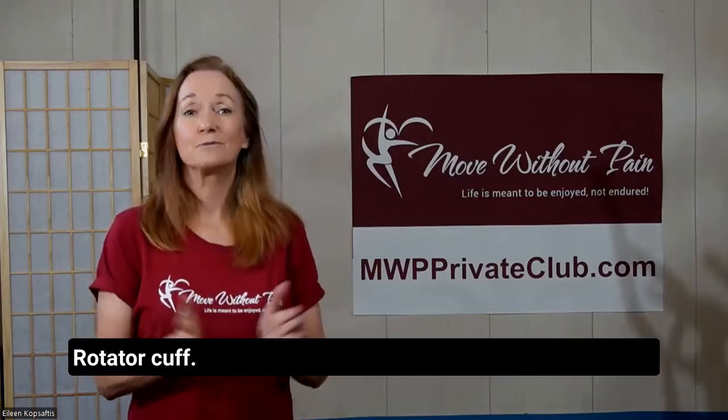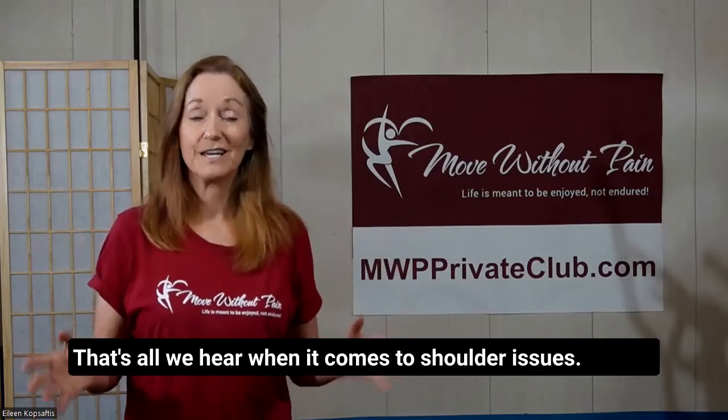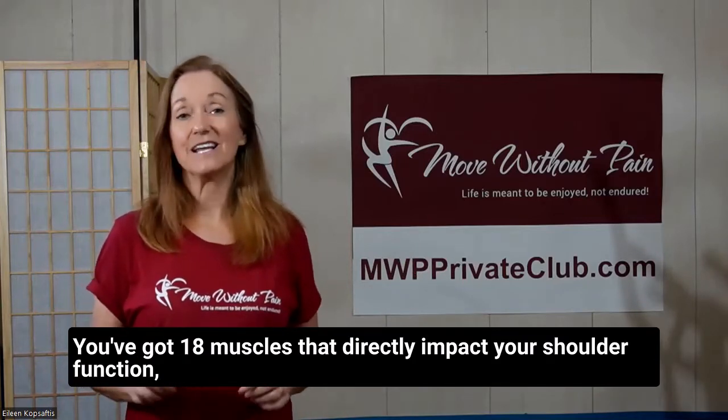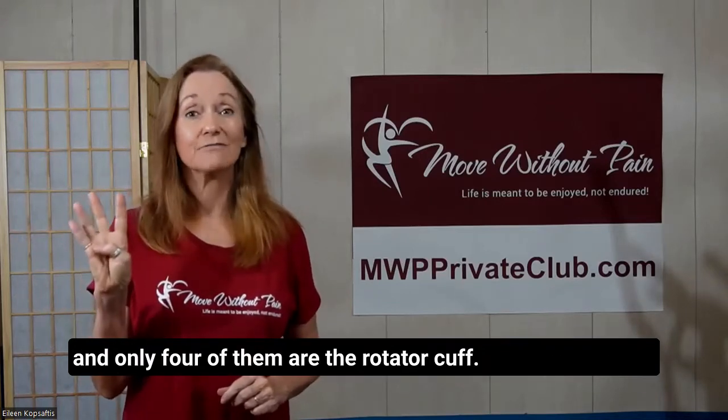Rotator cuff — that's all we hear when it comes to shoulder issues. It must be the rotator cuff. Well, guess what? You've got 18 muscles that directly impact your shoulder function, and only four of them are the rotator cuff.